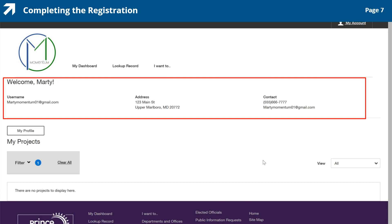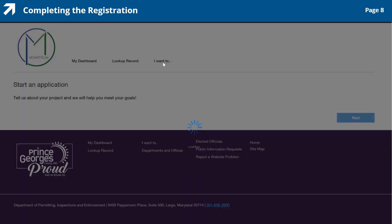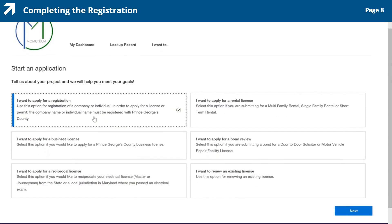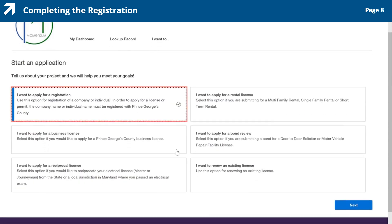From here, the process for completing the registration application as a company or an individual is quite easy. This video will walk you through the registration process as an individual. To begin the registration process, click the I want to link at the top of the page. Here is the Start an Application page. Notice there are several options to choose from. To begin the registration application, select the I want to apply for a registration box and click the Next button in the lower right corner of the page to continue.